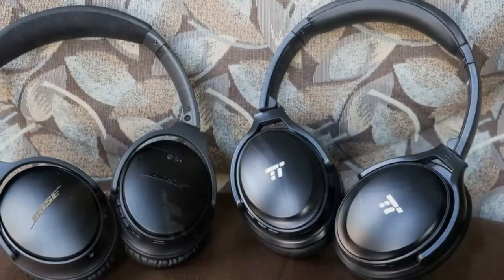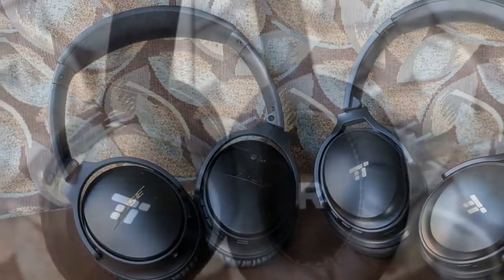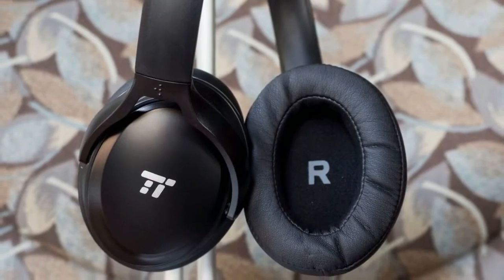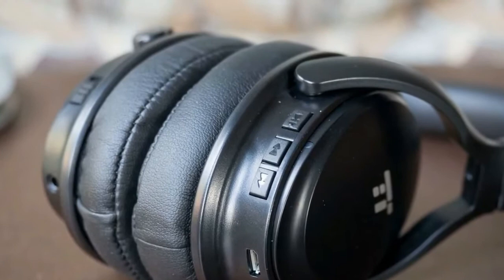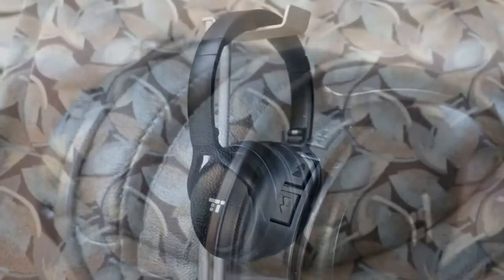If you have more money to spend on headphones, the Plantronics BackBeat Pro 2 are excellent value, and if you want the best noise cancelling in the business, you can't go wrong with the Bose QuietComfort 35 II. Audiophiles will want to check out the Sony WH-1000XM2 or Sennheiser PXC 550, both of which offer superb sound and excellent active noise cancellation.